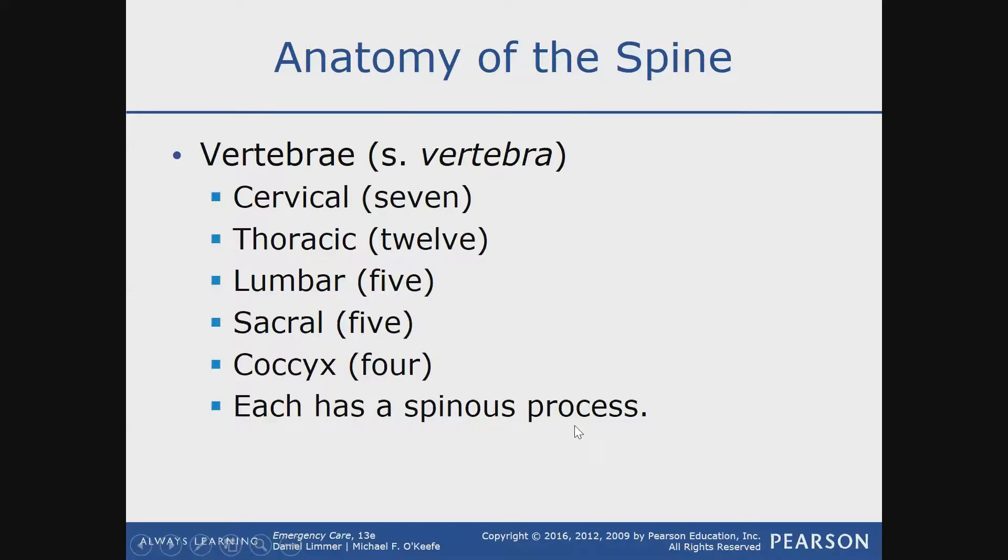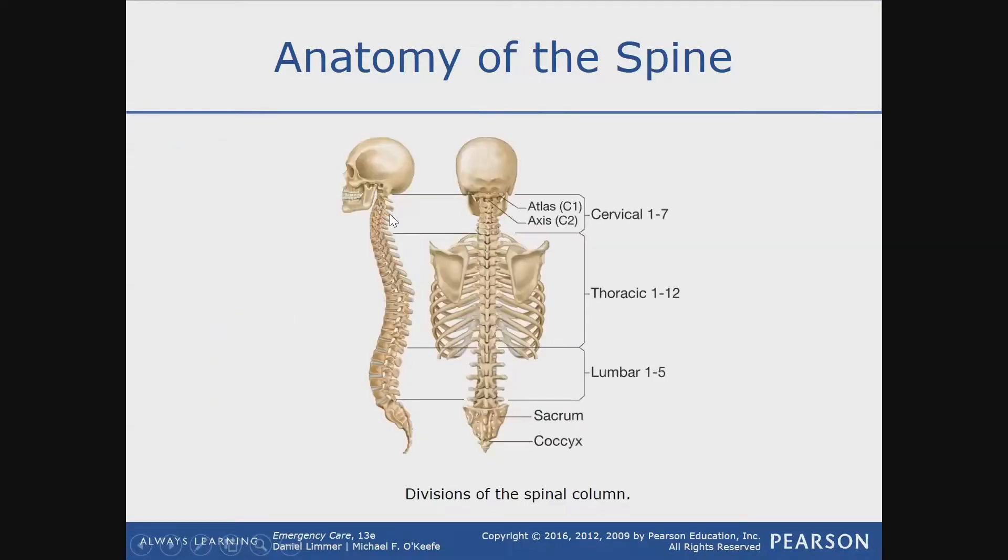Each vertebra has a spinous process. Just like foramen means a hole, every time you see the word 'process' in the medical field, think of something protruding out — something that's sticking out. These right here on the back of the vertebrae are the processes. A process just means it's sticking out, that's all.